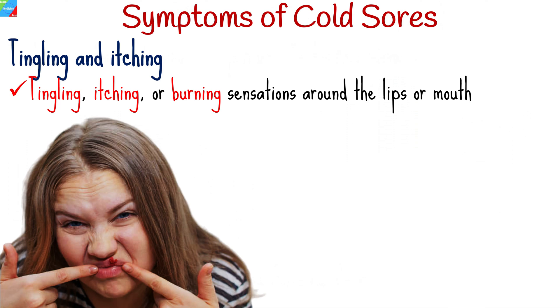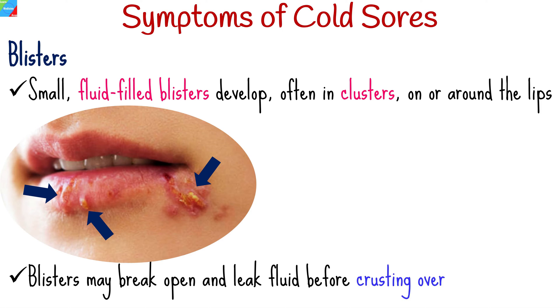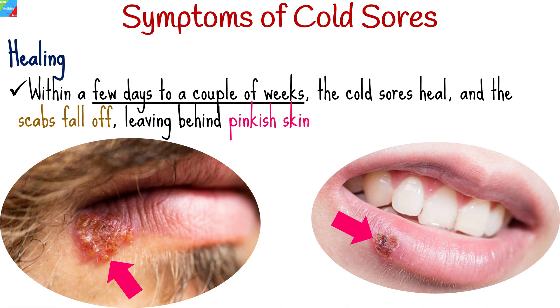Before the appearance of blisters, individuals may experience tingling, itching, or burning sensations around the lips or mouth. Small, fluid-filled blisters develop, often in clusters, on or around the lips. These blisters may break open and leak fluid before crusting over. The blisters eventually crust over and form scabs, which can be painful and may cause itching. Within a few days to a couple of weeks, the cold sores heal and the scabs fall off, leaving behind pinkish skin.